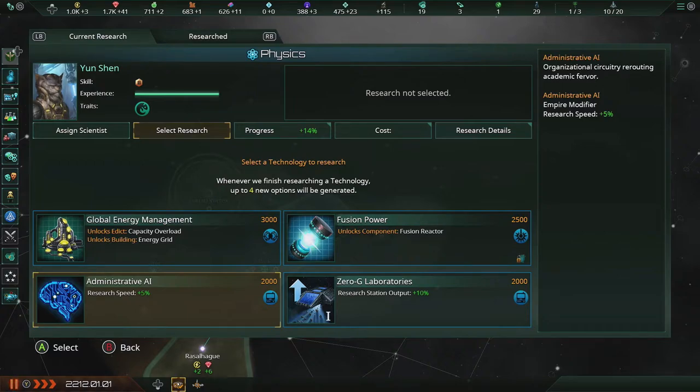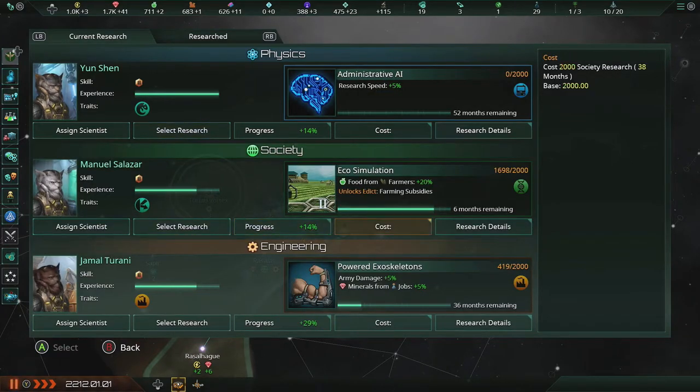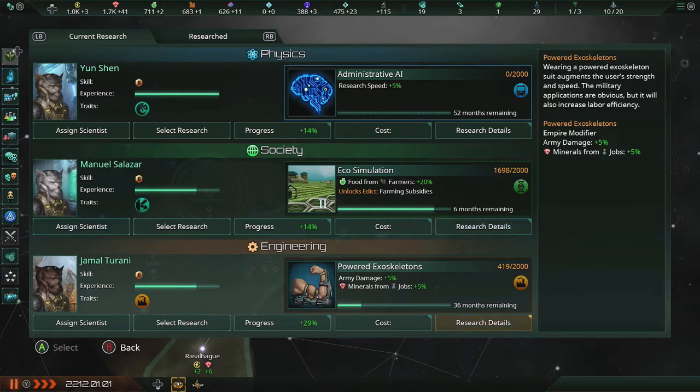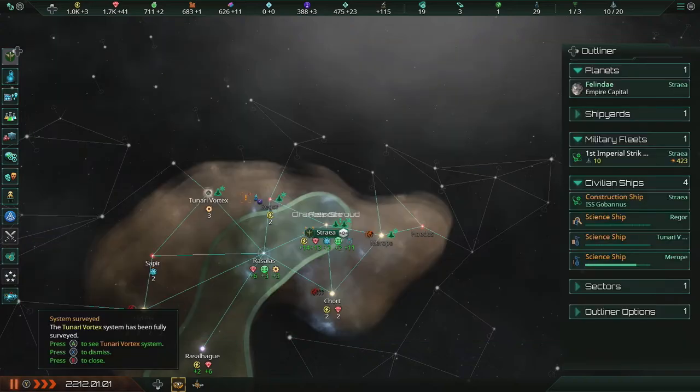Administrative AI for research too — organizational circuitry rerouting academic fervor. I like that idea. Eco-simulation: farming techniques can be further refined through sophisticated computer simulations of different environments and weather patterns, allowing for more predictable crop yields. And it also gives me farming subsidies — this edict provides aggressive economic stimulus for positive, quantifiable impacts on food production. Powered exoskeletons: wearing a powered exoskeleton suit augments the user's strength and speed. The military applications are obvious, but it will also increase labor efficiency. I'll take it.